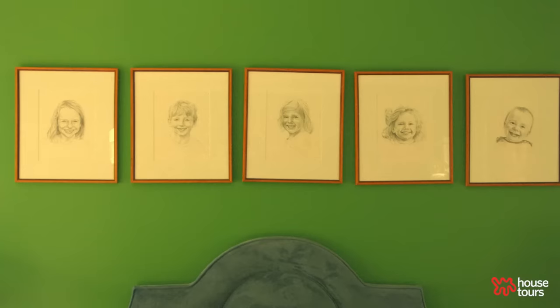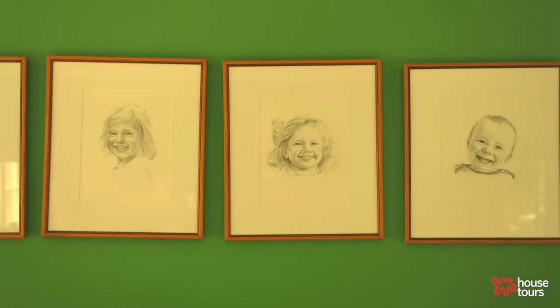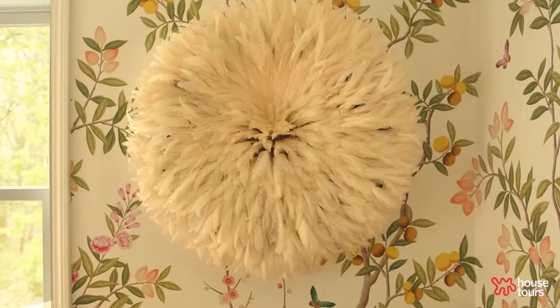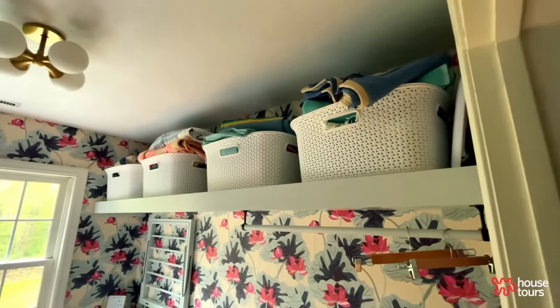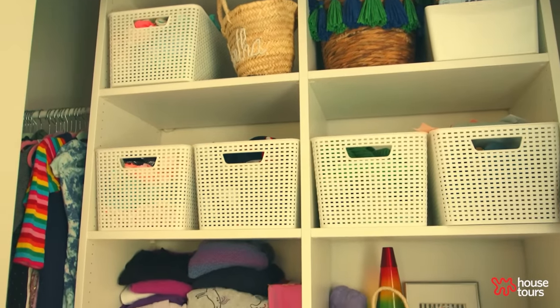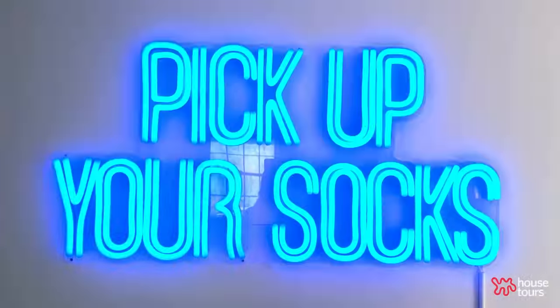Living in a home with five children means making certain design choices other people might not have to make. I always want a space that reflects my family but doesn't have my family overflowing into every realm. That means a lot of bins and baskets. Thankfully we have closet space, but we try to keep things purged and organized — that happy medium between 'yeah, kids live here' and 'it is neat and I'm not stepping over socks and shoes everywhere.'